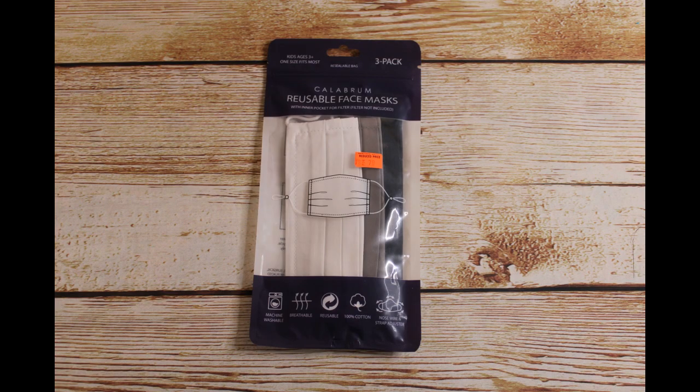Two of these reusable kids face mask three-packs. Retail price was $7.99 and we bought them for $0.79.